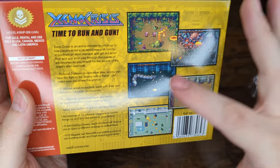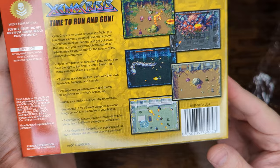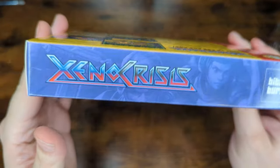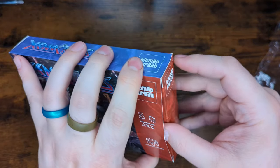The screenshots on the back look great — it's very well made. This is just a fantastic box. Super impressed with this.